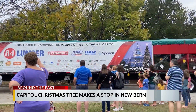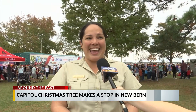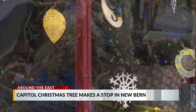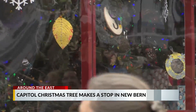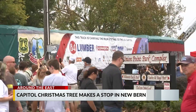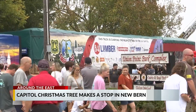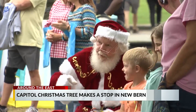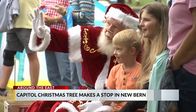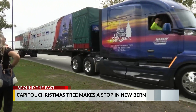Being the People's Tree is a statewide community effort, because this tree is from North Carolina and it will be adorned by ornaments made by North Carolinians across the state. Over 100 communities contributed ornaments that will go on Ruby as she decorates the National Mall this holiday season. New Bern officials say they worked with the National Forests in North Carolina for months so the 78-foot tall tree could visit the area.